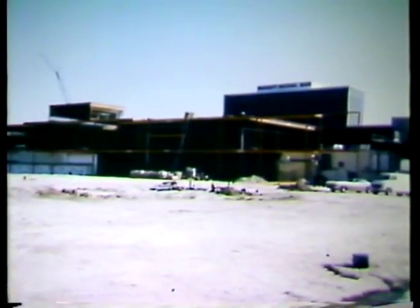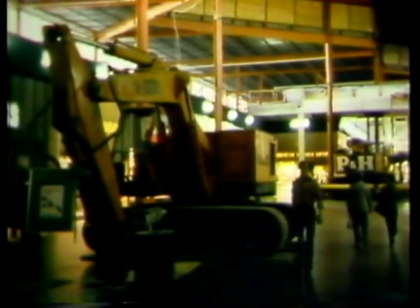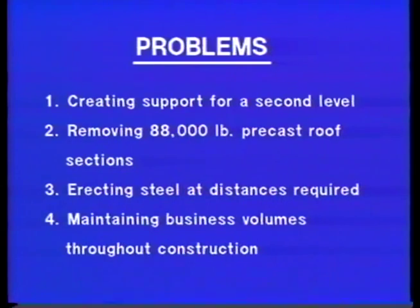The nature of this project — an industry first — was to add a full second level above the existing 18-year-old center and remain in business at the same time. For 15 months, Sharpstown experienced this uncommon construction. Many technical problems had to be overcome: how to create support for a second level, how to remove the 88,000-pound precast roof sections, how to erect steel at the distances required. Most important was the issue of continuing business while under construction. Solutions were found for each.